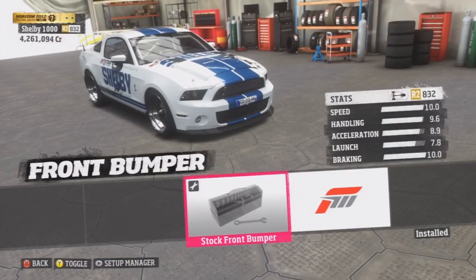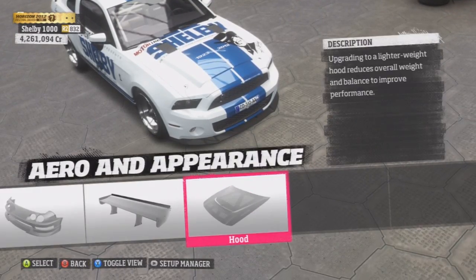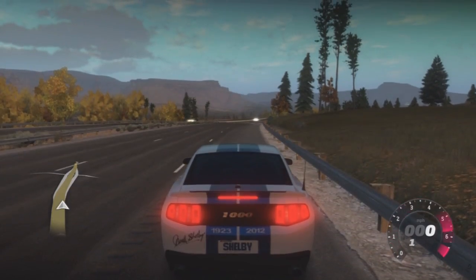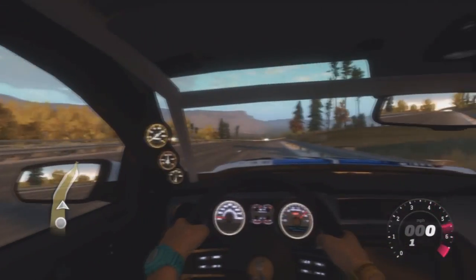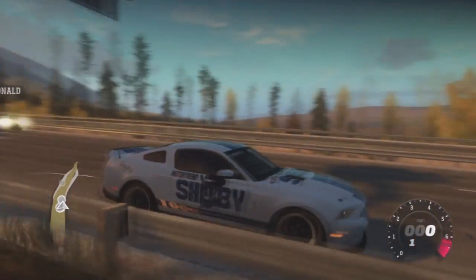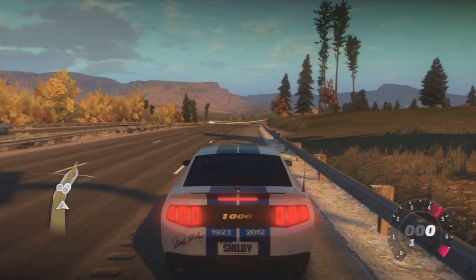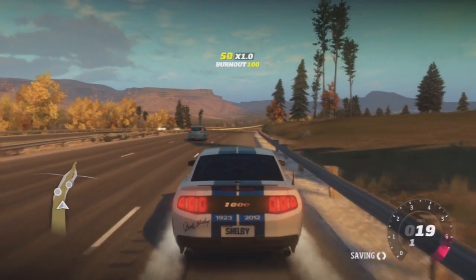I've got a pretty cool design on there — it's a Carroll Shelby tribute design — and it's actually pretty rare because the guy I bought it off of only sells like 10 of them. There were only five or six left when I bought it. The inside of this car is pretty sick looking as well.